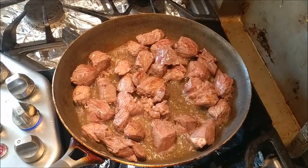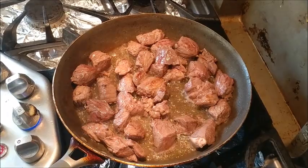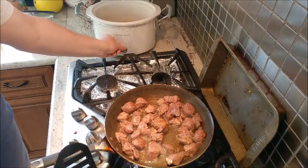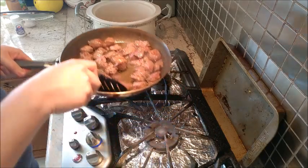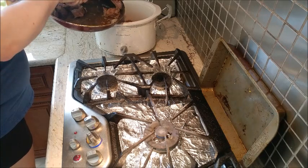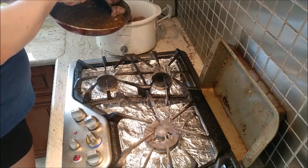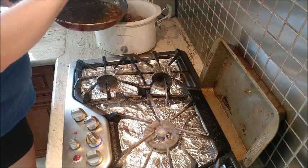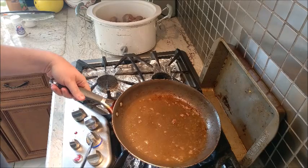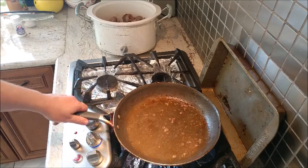Now that all the beef pieces are nice and brown, it's time to put them in the crock pot so they'll get nice and tender with the long cooking. I've got my crock pot ready. I'm going to turn it on to low for the long cooking and put the beef in. There's a little too much oil, so I'm going to get rid of some of that oil and come back to cook the garlic.